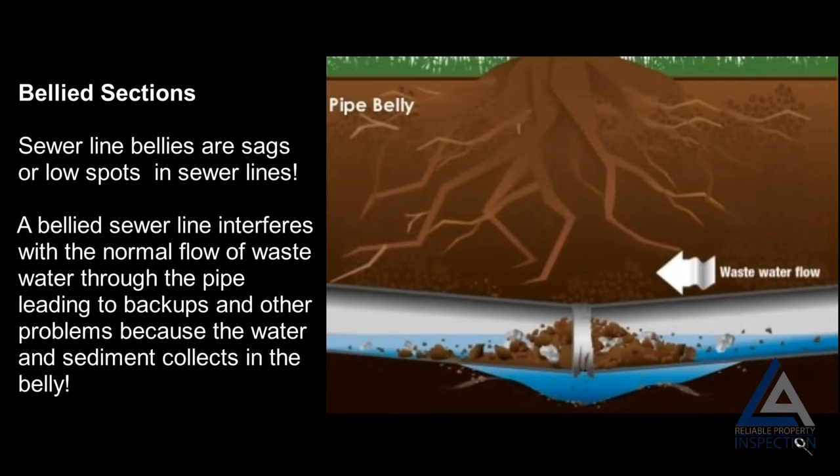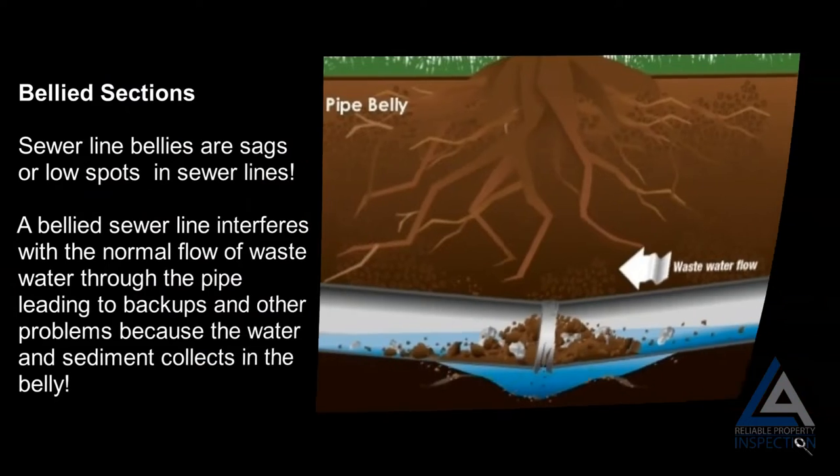Bellied sections: sewer line bellies are sags or low spots in sewer lines. A bellied sewer line interferes with the normal flow of wastewater through the pipe, leading to backups and other problems because water and sediment collect in the belly.